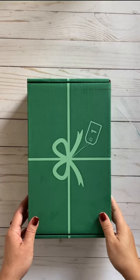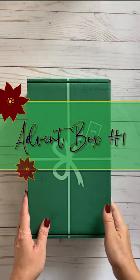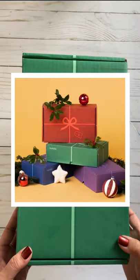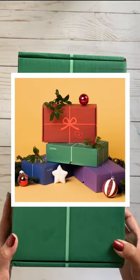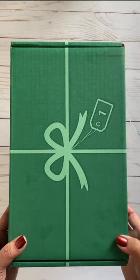Hi, Vanessa here. It's time to open the Hobby Yarns Advent box number one. Box number one is the green color. You've got the purple, blue, and red. So this week, the very first Sunday, we are opening box number one.